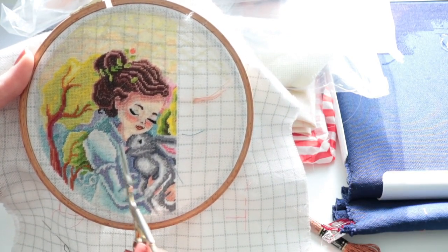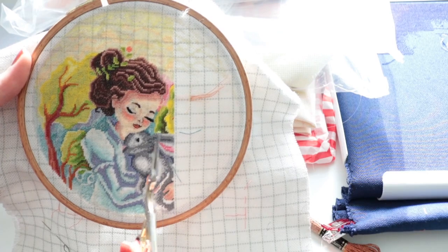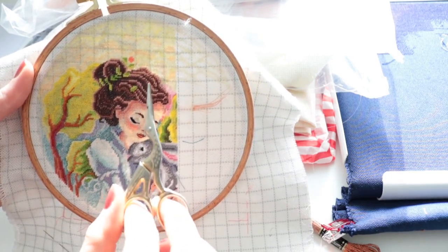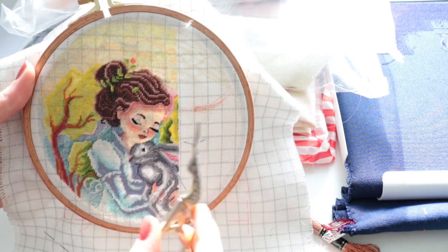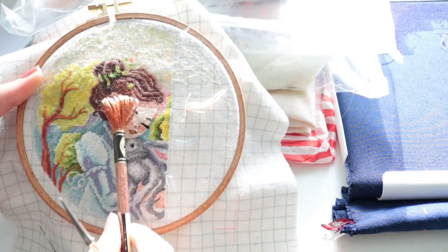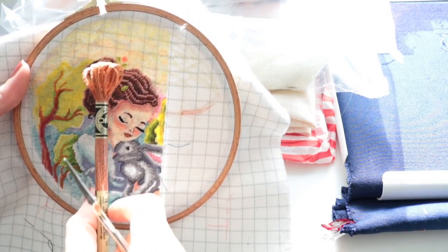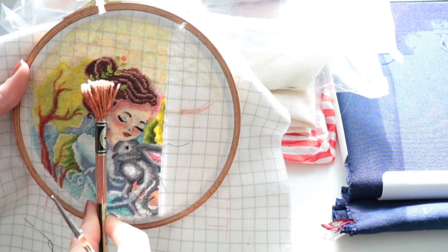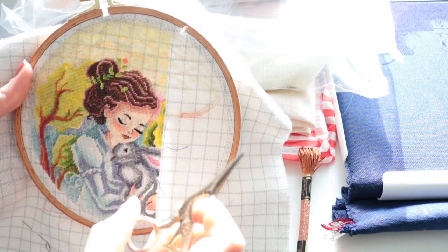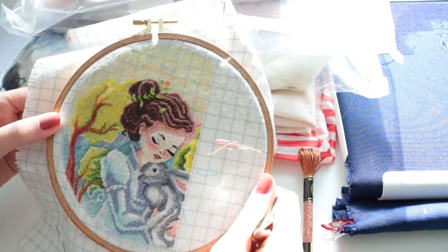The only thing I've already backstitched is her face because I wanted to see how it turned out — she looked a little funny without it. I changed her hair color; if you're interested I can send you the DMC numbers. She's originally blonde, but I got a copper metallic thread and I want to stitch her hairband and the backstitch in her hair with that. The plan is to gift this as a Christmas present.